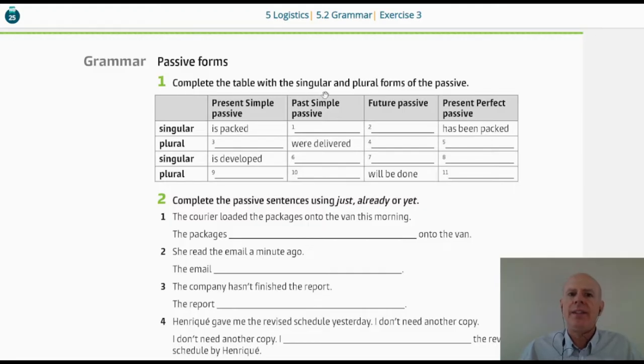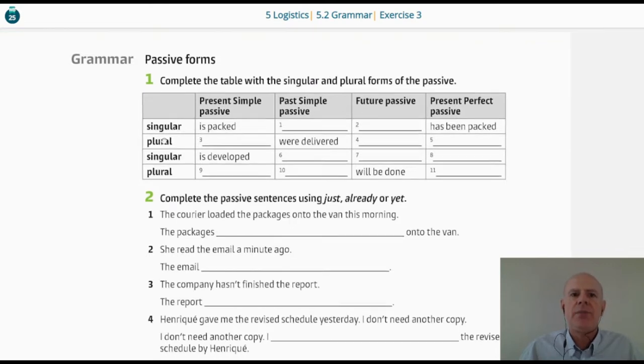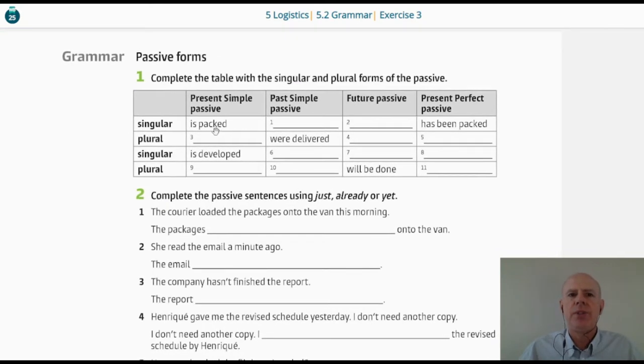Complete the table with the singular and plural forms of the passive. Here we have the singular of the verb 'pack.' In the present simple, we need the verb 'to be' and the other verb in the past participle. So, 'it is packed.' The parcel is packed in the delivery area of the company, something like that.